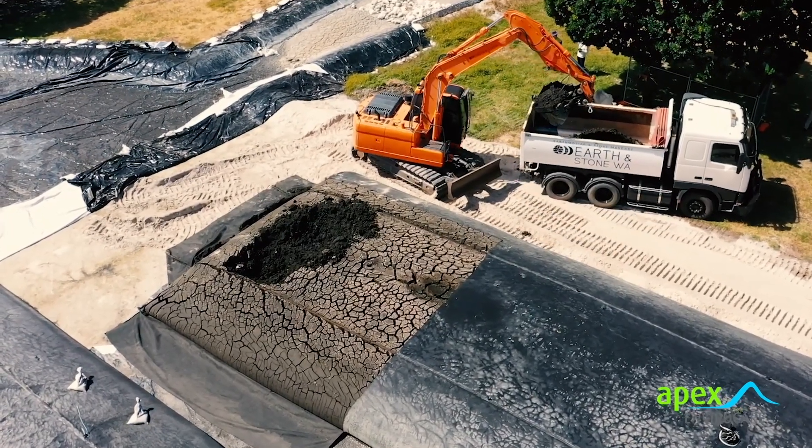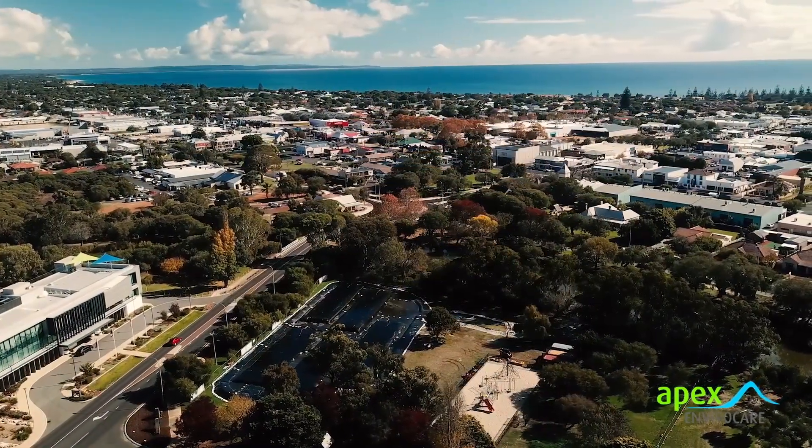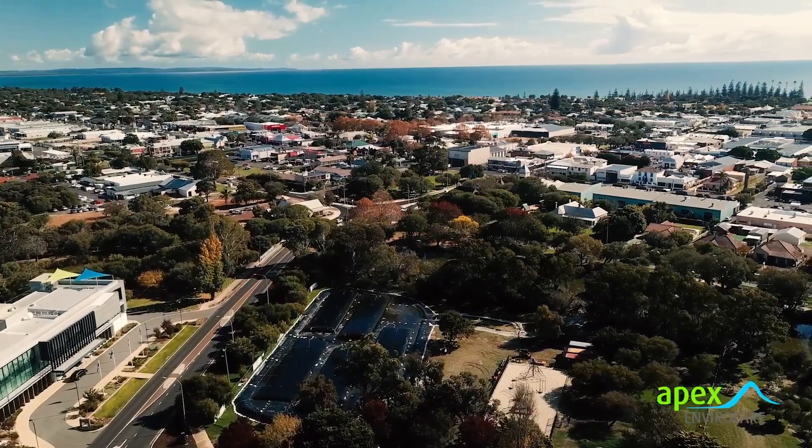Due to the success of this project, the sediment removal program will continue along further stretches of the Vass River, with Apex EnviroCare already having commenced the next stage in April 2023.